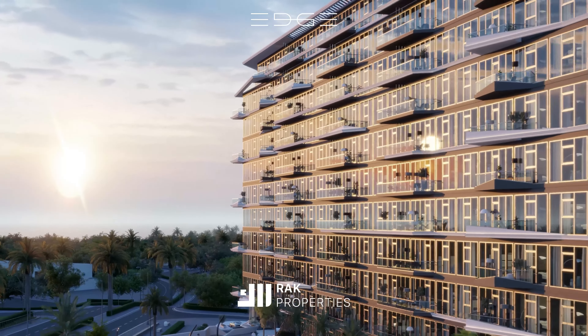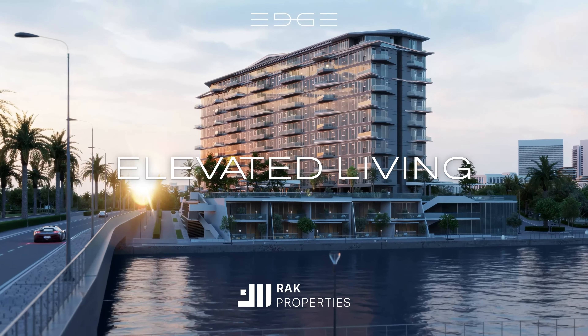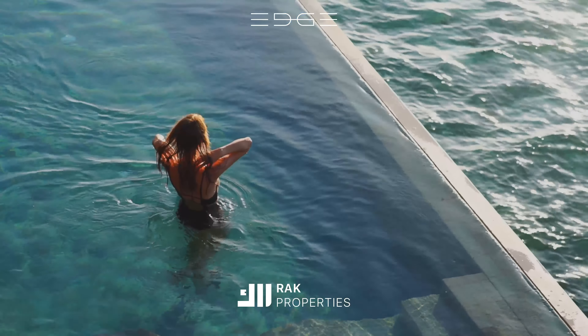Expansive windows act as a canvas for the outside world, flooding your space with natural light and offering breathtaking views that elevate your living experience.